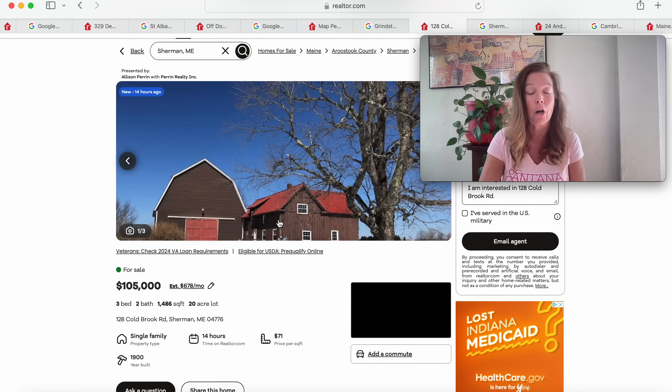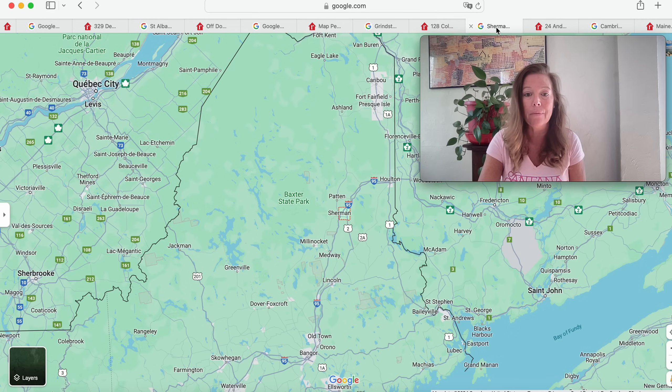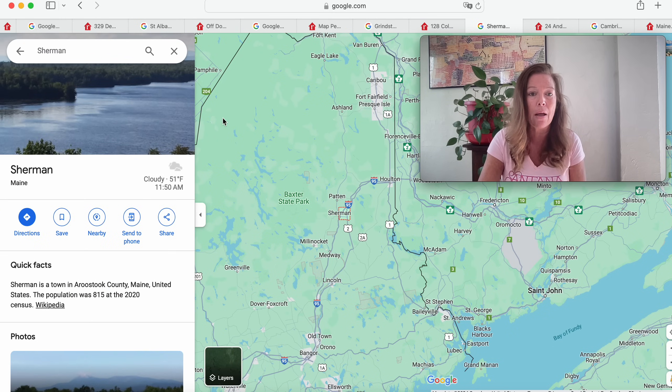Moving on to this one here — check this out. $105,000, 20 acres, three bedroom, two bath home at 128 Cold Brook Road, Sherman, Maine. This has only been on the market for 14 hours and it's a 1900 build. Sherman, Maine is right here on the map — below Patton, right below Holton, above Medway, not far from the Bay of Fundy, in Aroostook County.